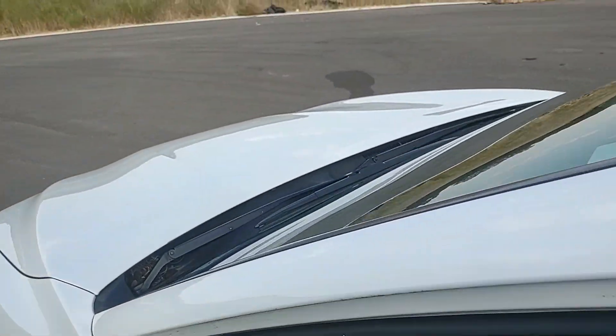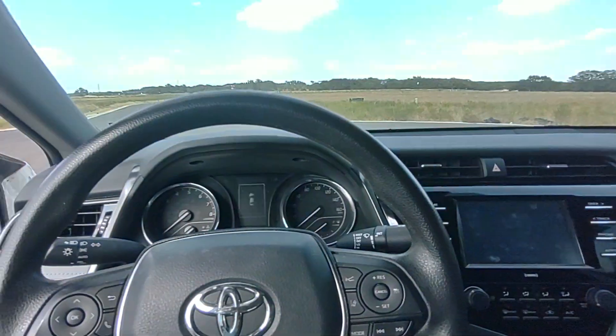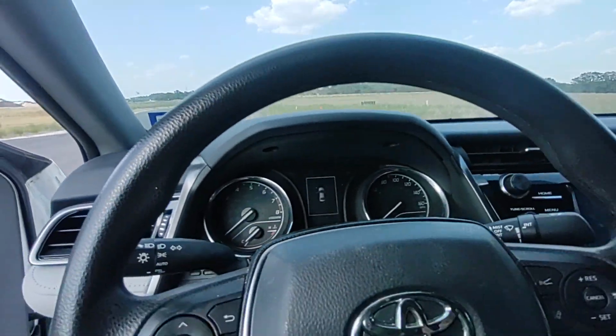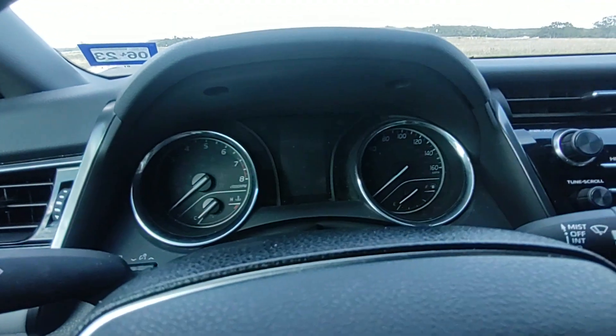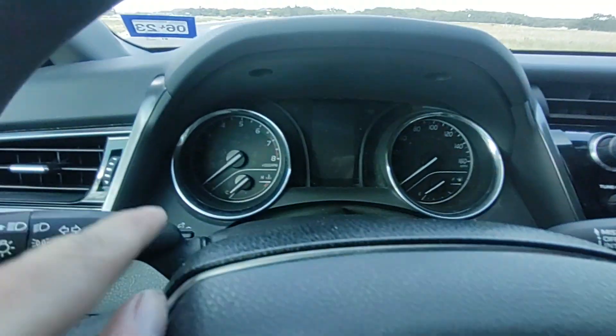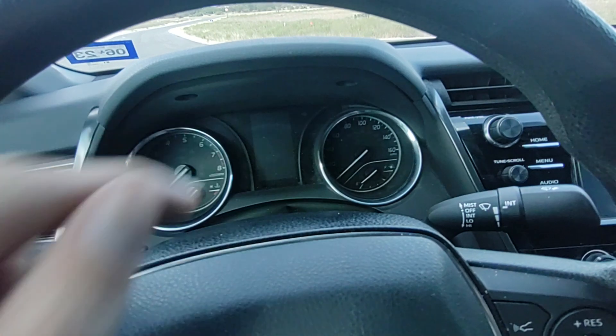Here's your interior — just want a quick review. We have right here your still analog gauge cluster. You have your tachometer, temperature, fuel gauge, and speedo.